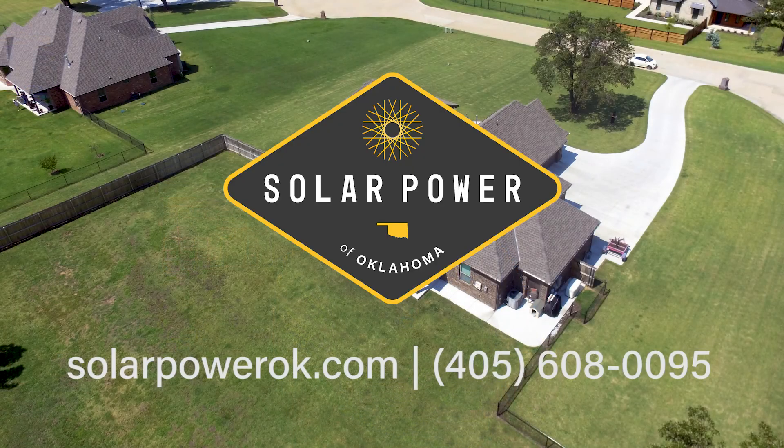So that's what net metering is. If you have any questions, please feel free to reach out to us, or if you'd like to learn more about solar, please go to our website or to our YouTube channel. Thank you for tuning in.